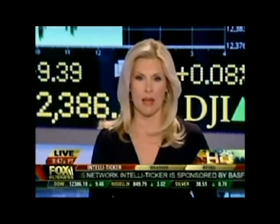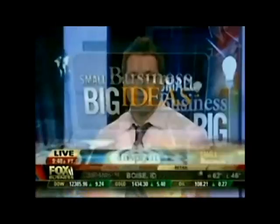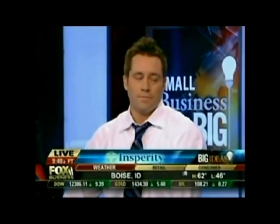My next guest's company is making some real green with his eco-friendly cleaning company. Joining me now for this week's Small Business Big Ideas segment is Jonathan Barnett, founder and CEO of Oxifresh. Carpet cleaning, but without the toxins, correct?